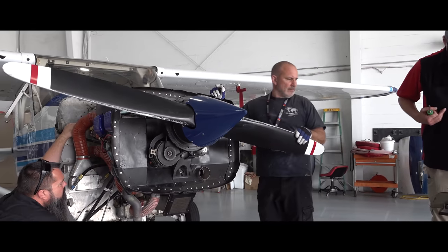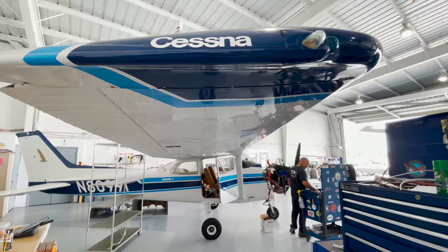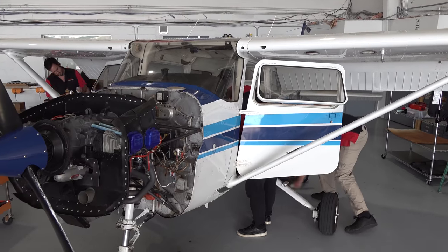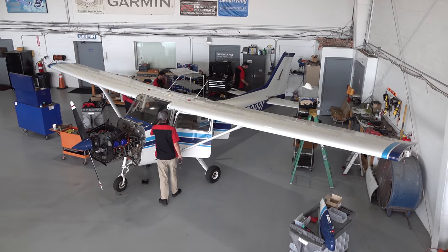All that we knew was there was a Skyhawk coming — an older 172 that was going to get basically almost everything that Garmin makes, which we've done in other airplanes before, so it wasn't anything we weren't prepared for. I was excited to see the condition of your airplane because we get a mixed bag — you can get a 2000s airplane that's junk, or you can get, like, a 46-150 that was in great shape.